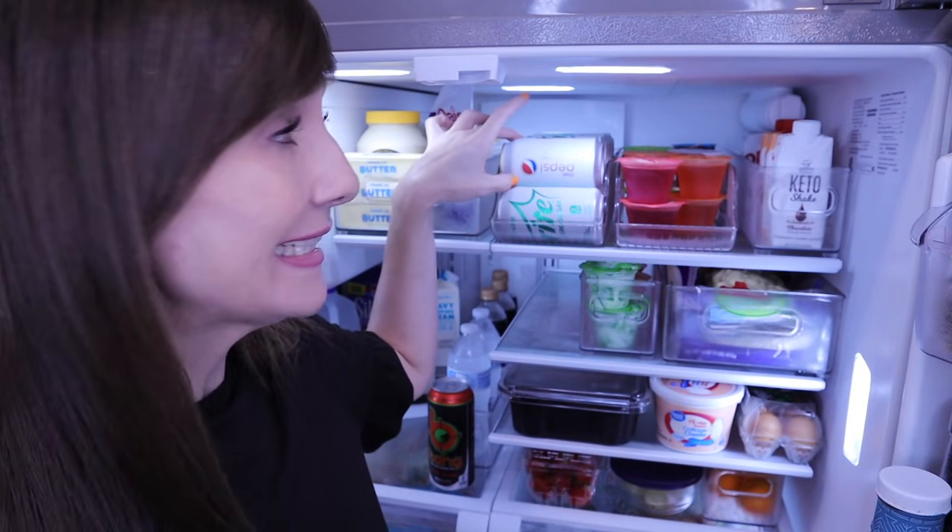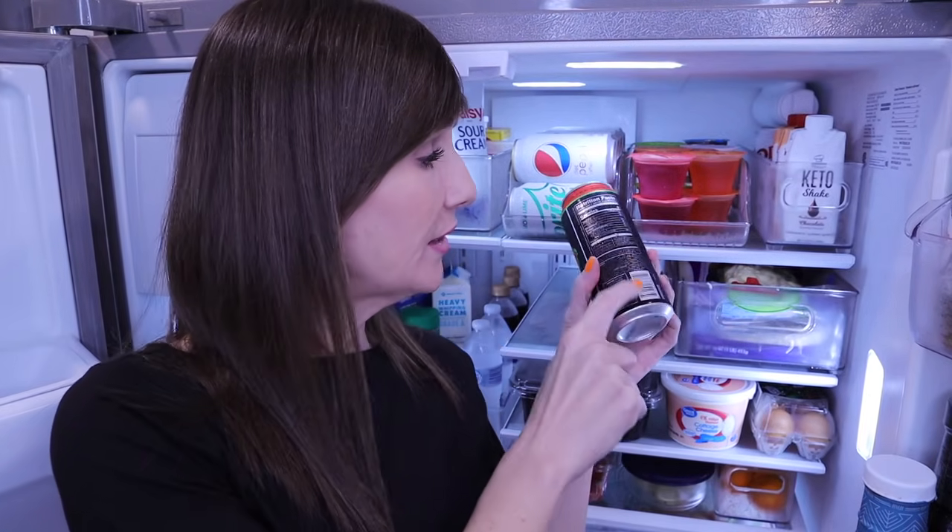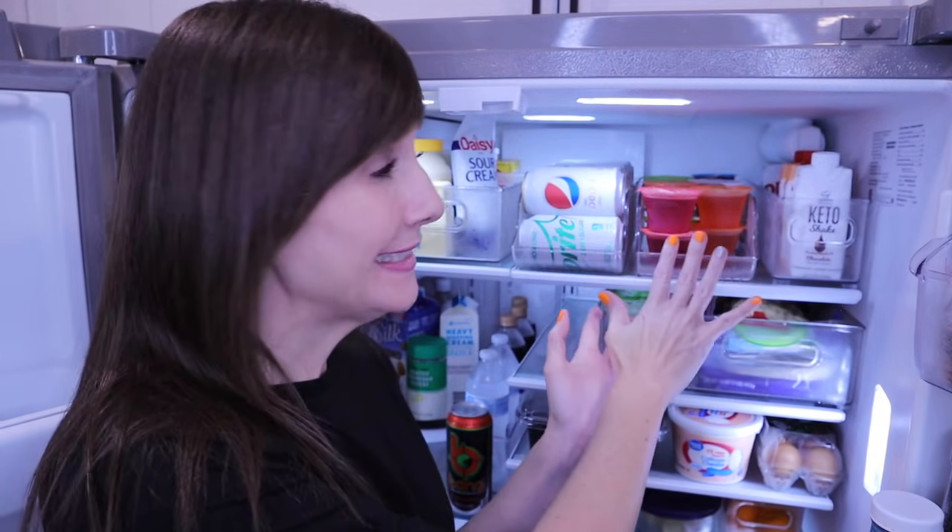Right in front of me every time I open the refrigerator are diet sodas. I incorporate diet sodas into my life and they haven't hindered my weight loss. I have caffeine-free Diet Pepsi, Diet Sprite, and Diet Dr. Pepper. I also have a little storage bin for cans — I'm wondering if they make longer ones to accommodate energy drinks, I need to research that.